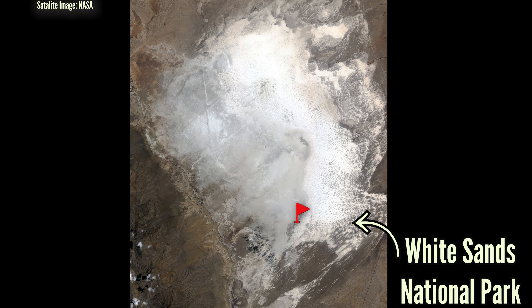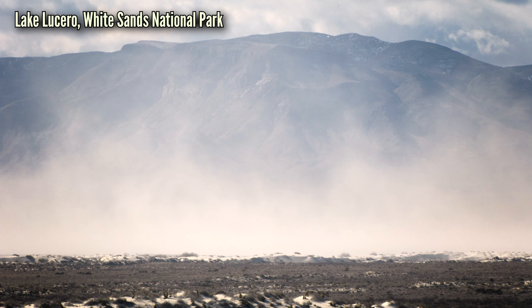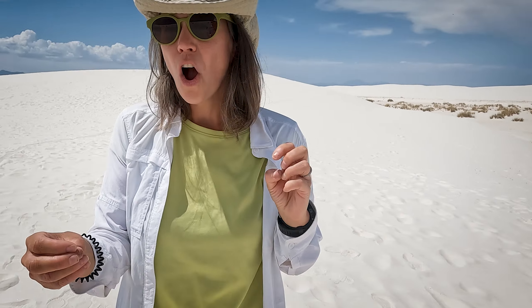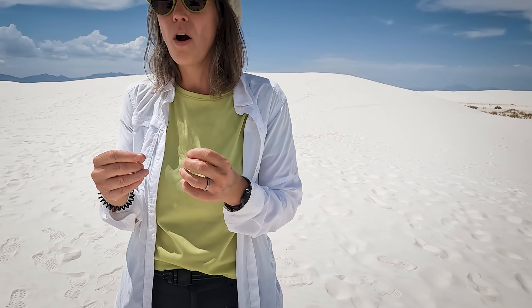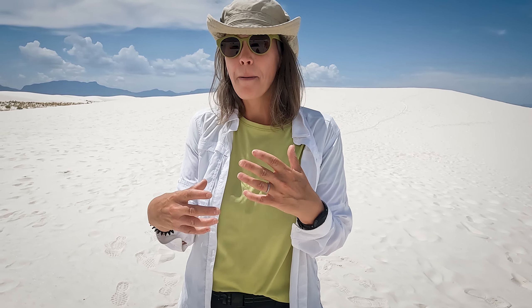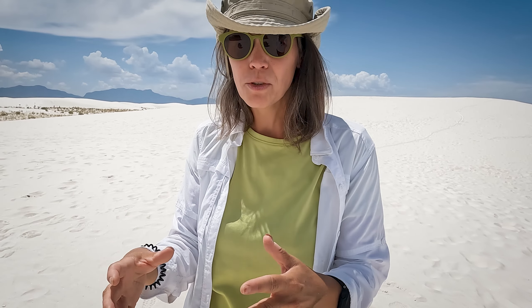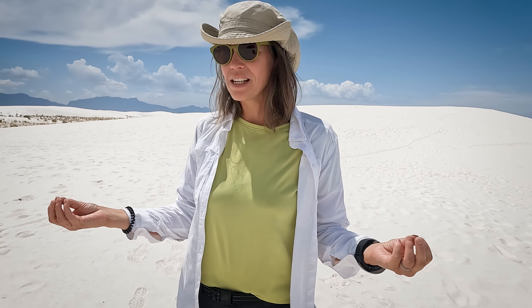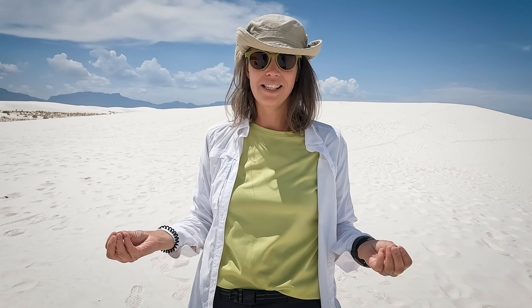The basin acts like a bathtub without a drain, holding the water that flows into it. The ice age lake dried up and disappeared about 10,000 years ago, leaving behind the gypsum first in its crystallized form called selenite. Those selenite crystals are very fragile — they break apart easily. When the wind and rain come through, those crystals break down. Eventually, the wind can pick up those crystals and roll them along until they become the tiny grains of sand we see here.